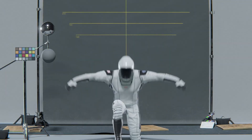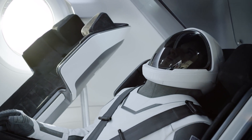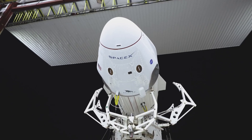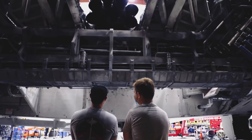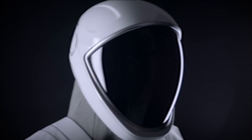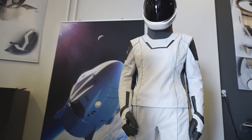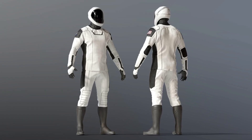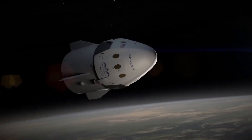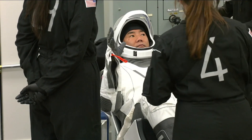Elon Musk shared another picture of his company's new spacesuits, this time showing off a full-body shot of what the outfit will look like. Shared on his Instagram, the image shows someone wearing the suit while standing next to a Crew Dragon capsule. The first picture only showed the suit from the torso upward, but this image reveals the design of both the gloves and the boots, as well as the padding used for the pants. The suits are pressure suits meant to be worn by astronauts while riding inside the Crew Dragon, primarily needed in case of an emergency depressurization scenario to keep the astronauts alive until they can get to safety.